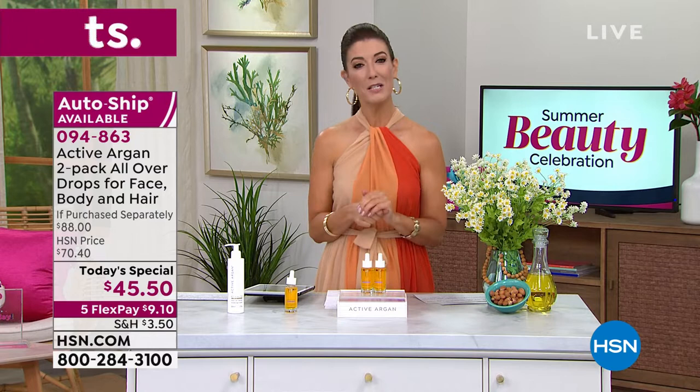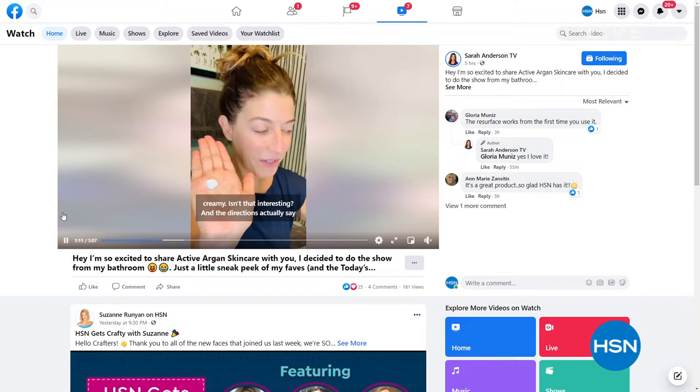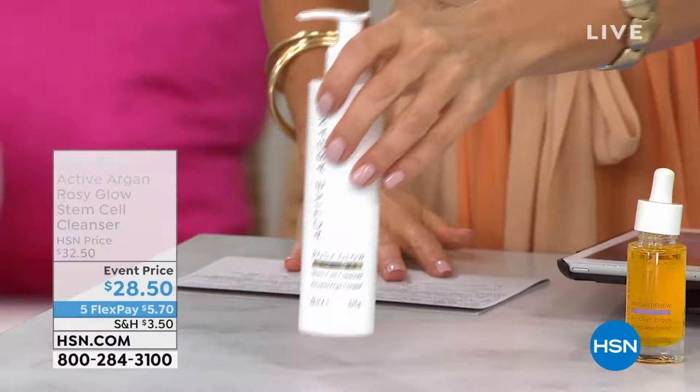Check out my Facebook page at Sarah Anderson TV — I've got a video showing how I've incorporated argan into my skincare routine with tips and tricks. You can see me without makeup, because the goal is to be free of the concerns of the signs of aging. Also follow Sarah Anderson HSN on Instagram. Now let's quickly talk about the Active Argon Rosy Glow Stem Cell Cleanser — it's brand new and I want everyone to know how important it is in their routine.